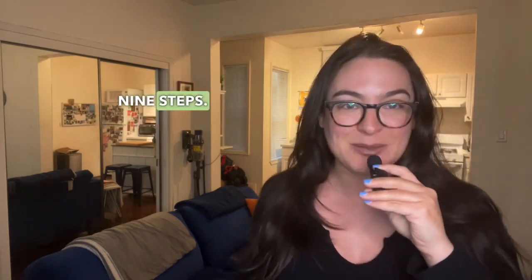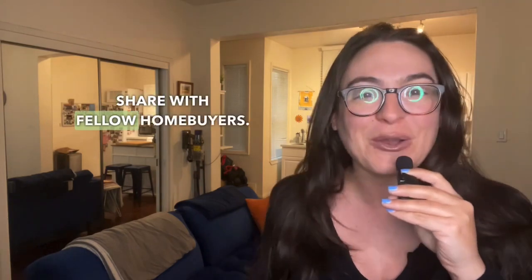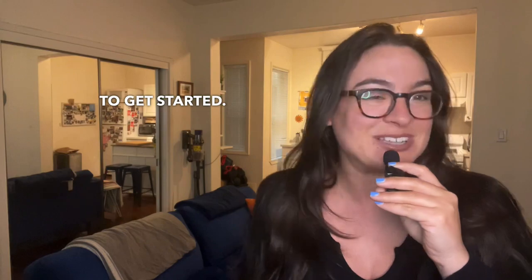Congratulations — you've made it through all nine steps. We hope our home buying series has been helpful on your journey to homeownership. Don't forget to like, subscribe, and share with fellow home buyers. You can reach out to me today to get started. Enjoy your home.